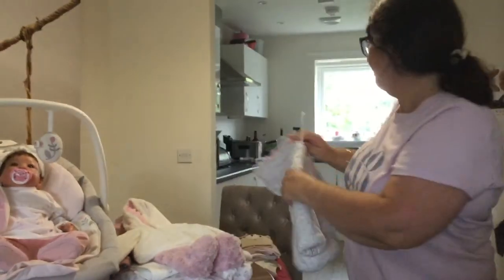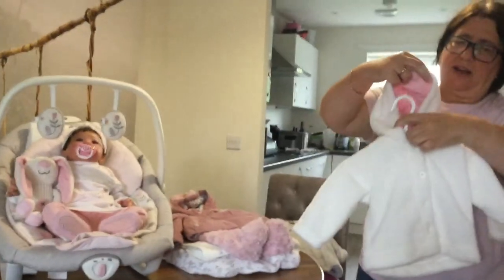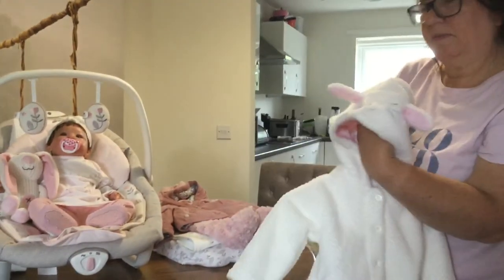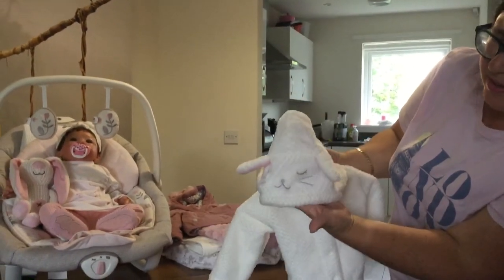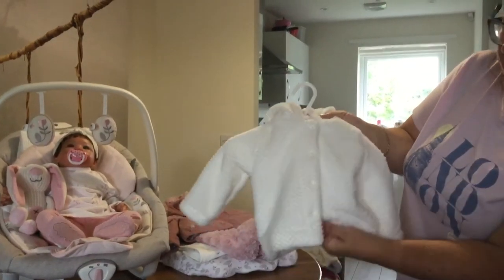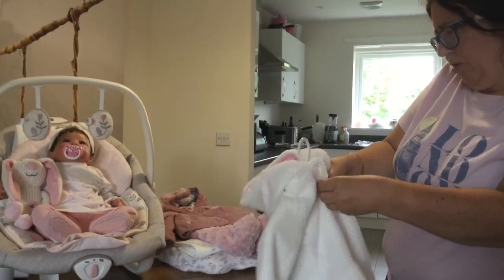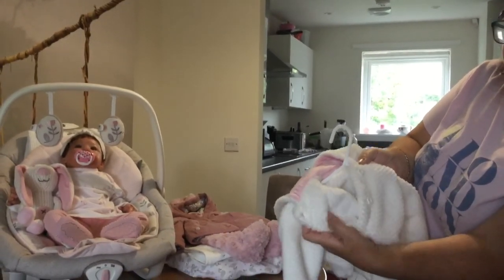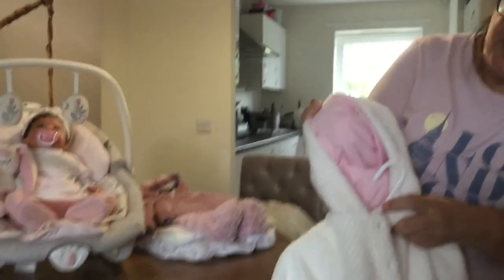Then we have this coat I got from Matalan — I think I bought it in March. The hood has these little ears and a little bunny face. It's some kind of wool on the outside and fleece on the inside, exactly the same material throughout. The hood is a pink cotton. That looks really nice on her, even though she hasn't worn it yet.